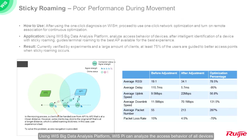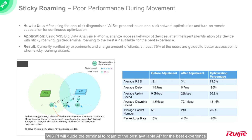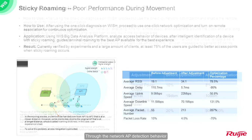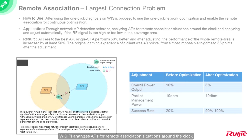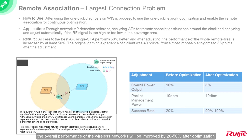Using the WYSS Big Data Analysis platform, WYSS Pi can analyze the access behavior of all devices. After intelligent identification of devices with sticky roaming, WYSS Pi will guide the terminal to roam to the best available AP for the best experience. Through network AP detection behavior, WYSS Pi analyzes APs for remote association situations around the clock and automatically adjusts if the radio frequency signal is too high or too low in the coverage area. Experimental and customer data reflect that the overall performance of wireless networks will be improved by 20% to 50% after optimization.